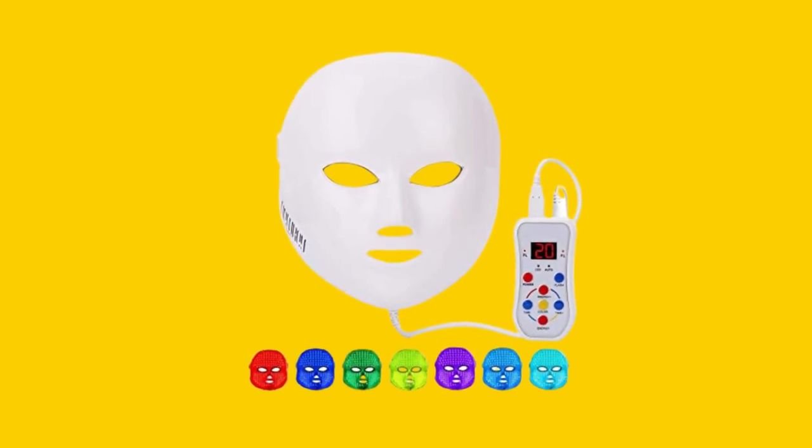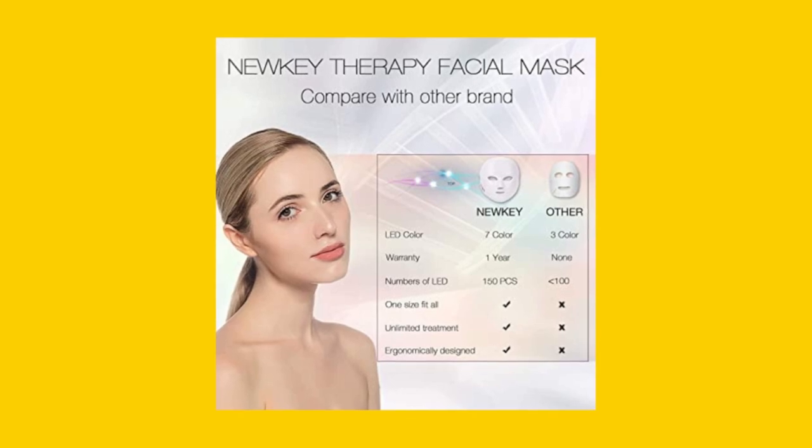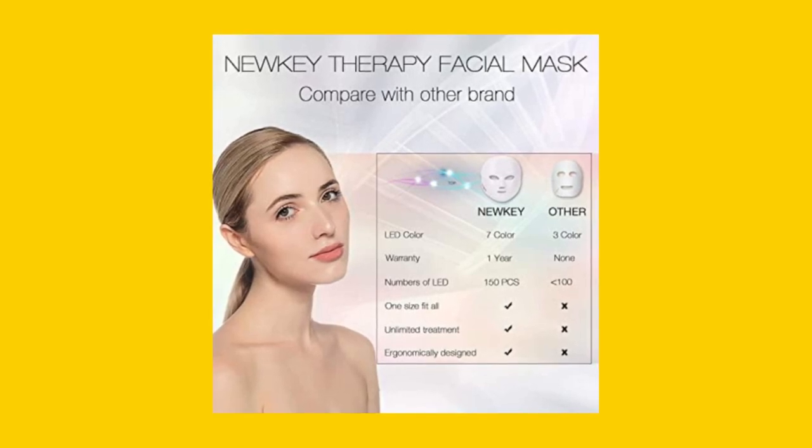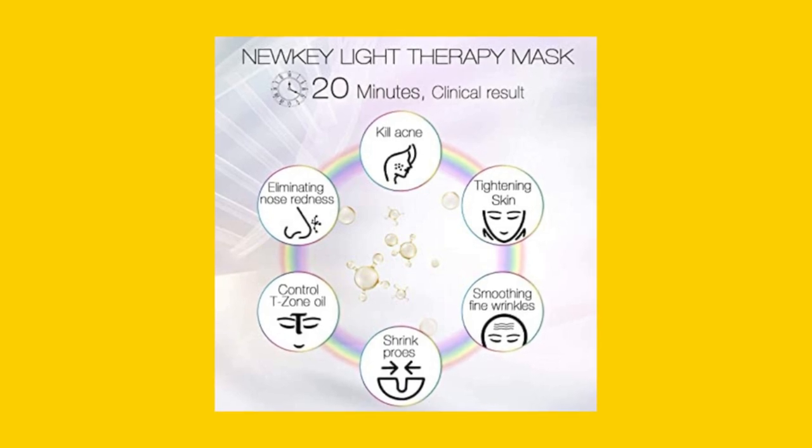Introducing the NEWKEY Lead Face Mask Light Therapy. This facial skincare mask comes with 7 LED lights that penetrate deep into your skin to remove dark spots, redness, and wrinkles, and to reduce acne.